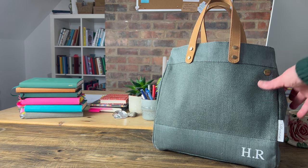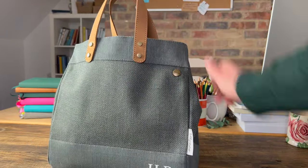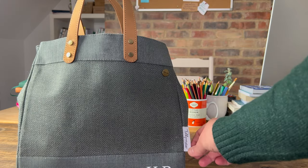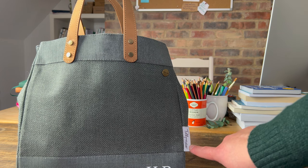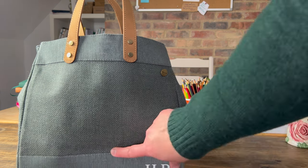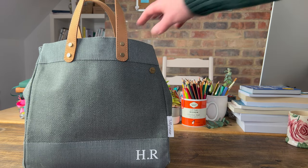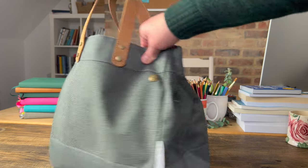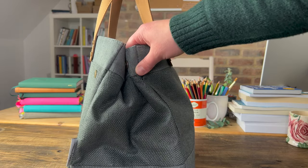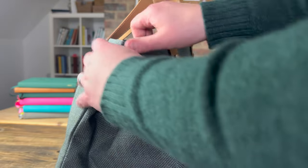The bag itself is from a British company called Tilly Anna, specifically from Wales - that's their name down the side, and they embroidered my initials HR on there for me. It is made of jute, it's got leather handles, and it's got little press studs to the side which I will open up to make it a little bit more roomy.